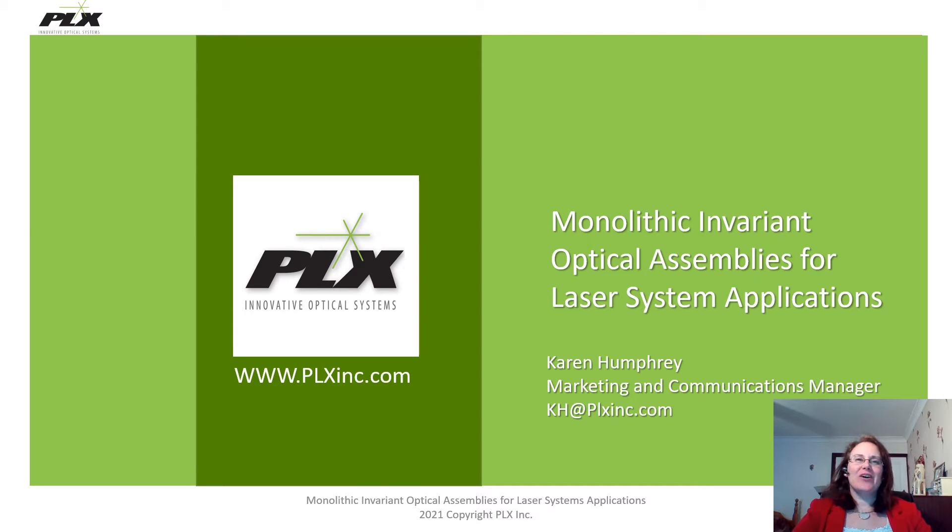Hello, my name is Karen Humphrey and I'm the Marketing and Communications Manager for PLX. Today I will be talking to you about the monolithic invariant optical assemblies and the applications that we've used them for.